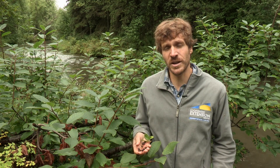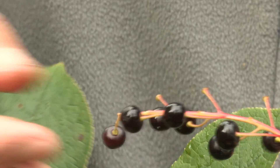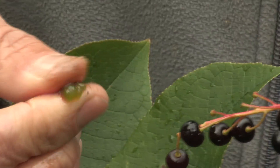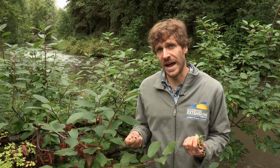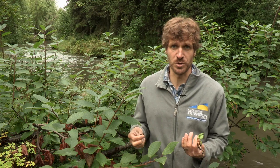Identification of chokecherry trees can be quite easy in the springtime when they're flowering or in the fall when they have clusters of fruit. The fruits will have a large stone on the inside, which is different than any other native tree species in Alaska. There are some shrubs in Alaska that have fruits that look similar to a cherry, however they do not have the big stones — other than a cranberry, which has a flat stone as opposed to a round stone.